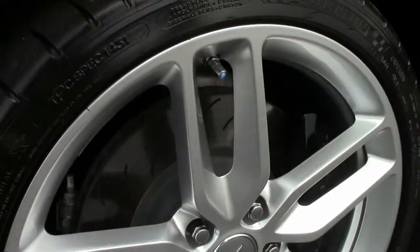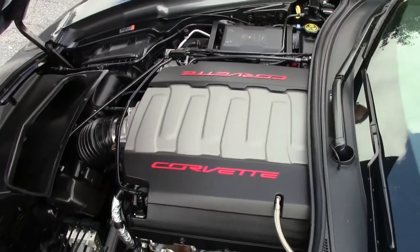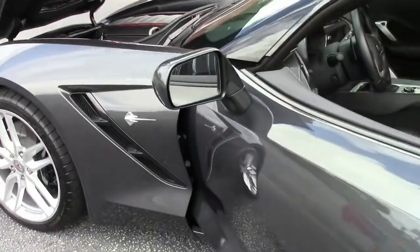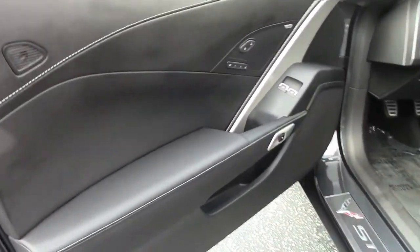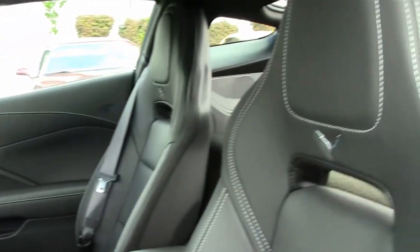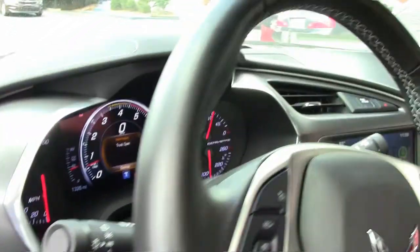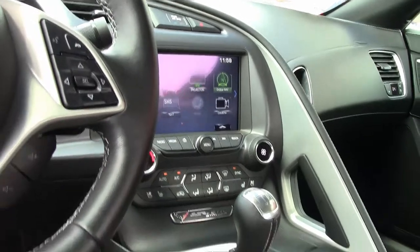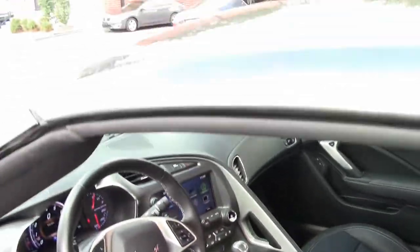A beautiful car that's like new, completely stock. The 2017 had the front cameras, four hundred and sixty horsepower engine, and ebony interior. If you've not had the opportunity to own a truly stunning car, this is your chance — with only a thousand miles on it.